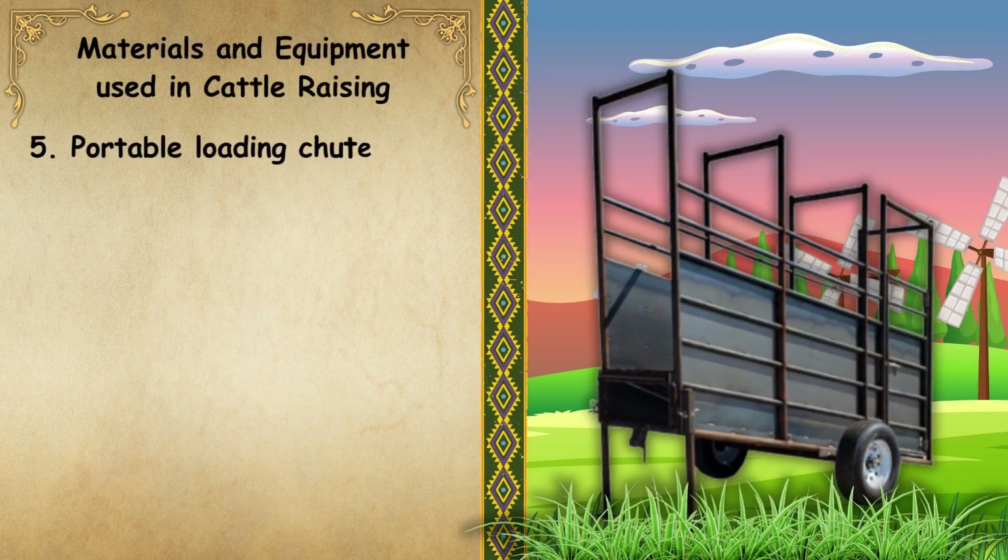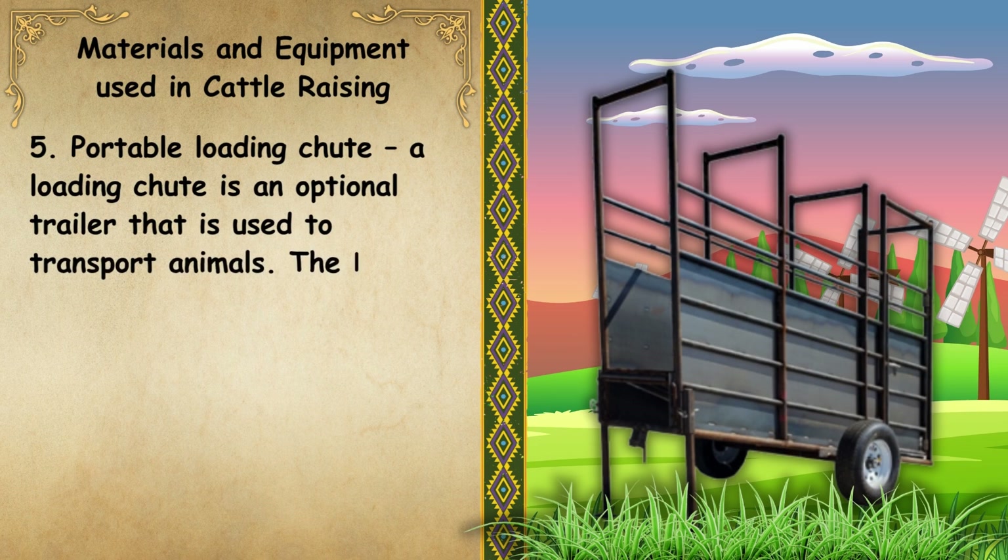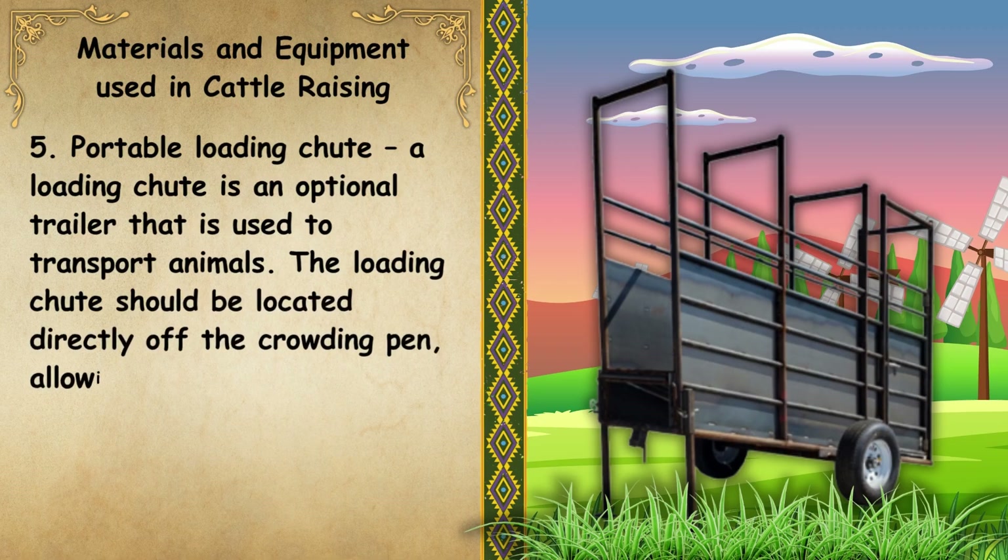Next, we have the portable loading chute. A loading chute is an optional trailer that is used to transport animals. The loading chute should be located directly off the crowding pen, allowing easy movement of cattle.